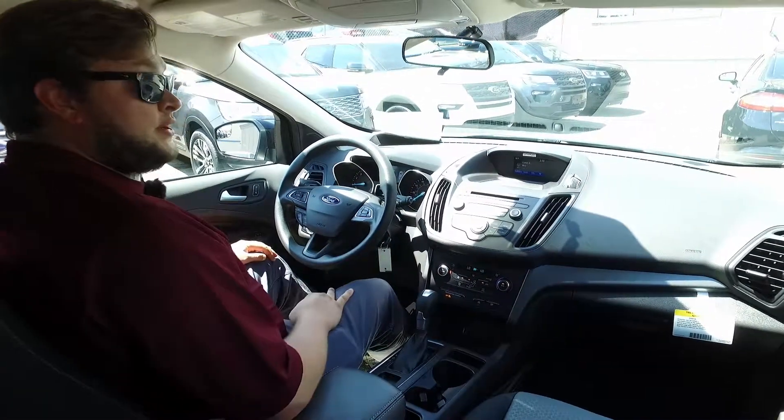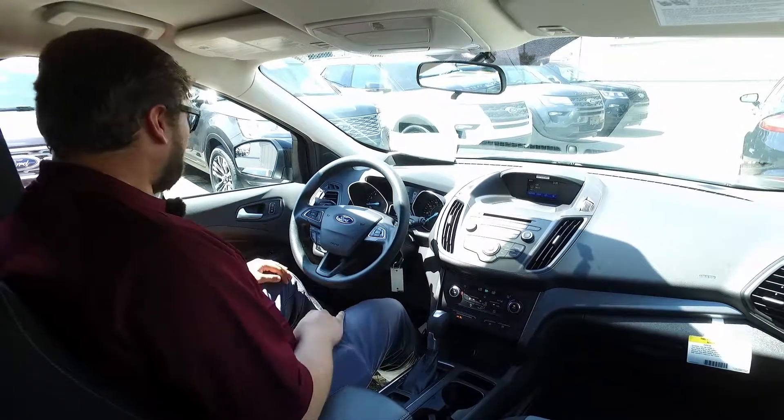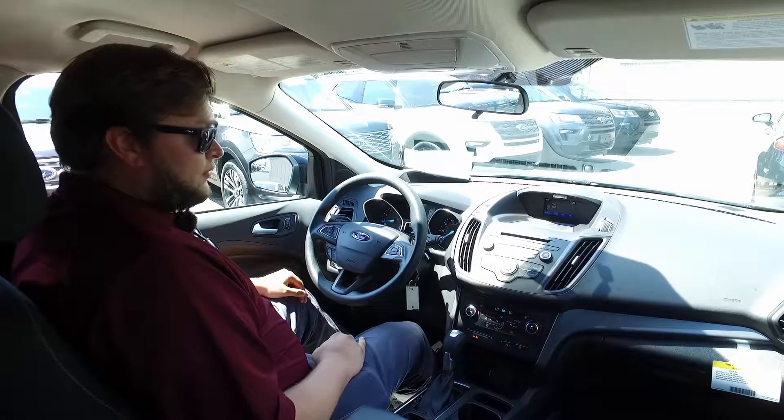It's really, really clean in here — it's a great car. Good to go up north in, travels far distances, and I have plenty of space being 6'4". So look forward to seeing you up here at Skelnick Ford — come take this one for a ride.